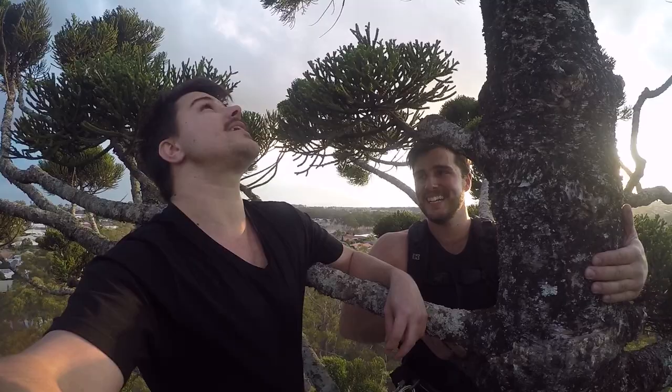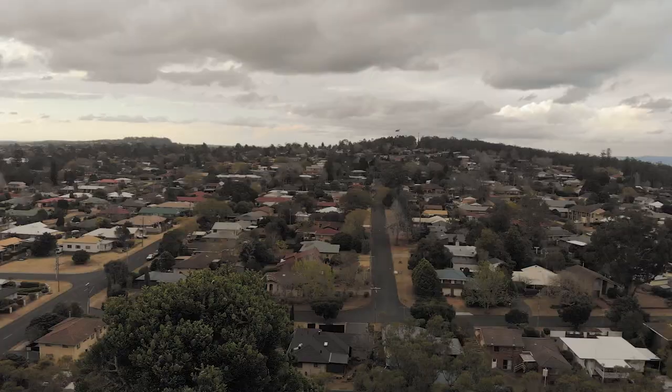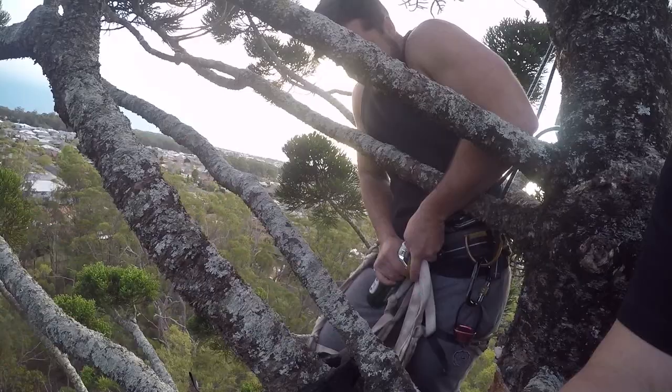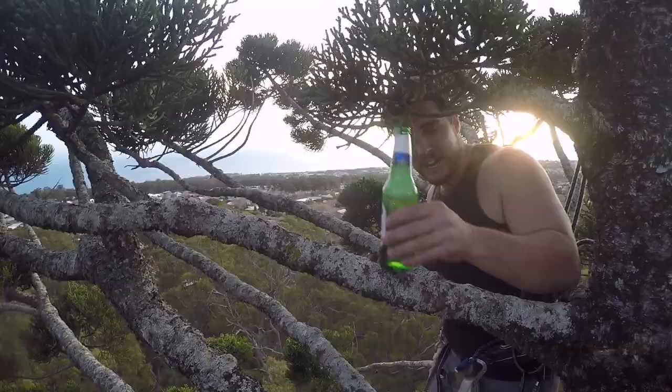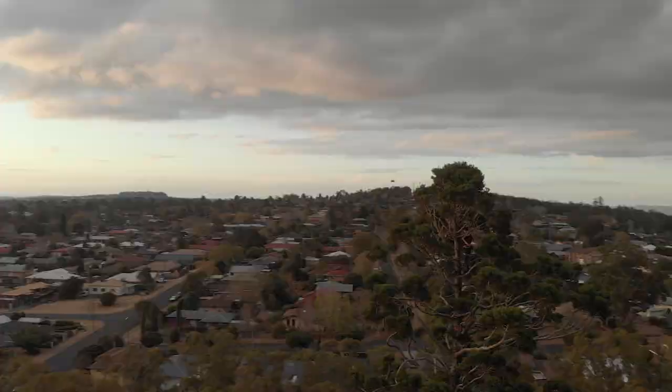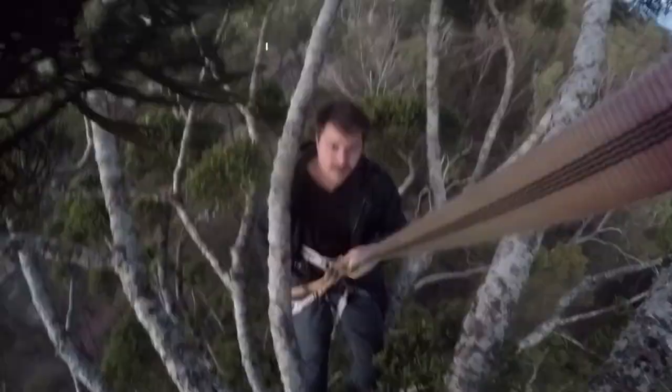So we've just reached the top of our climb.